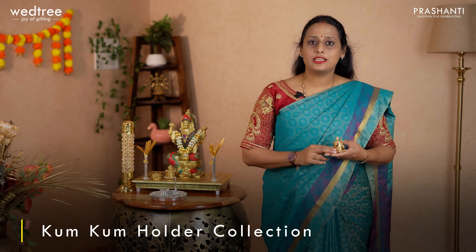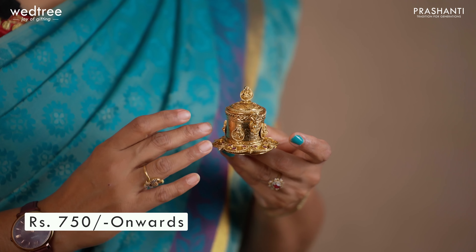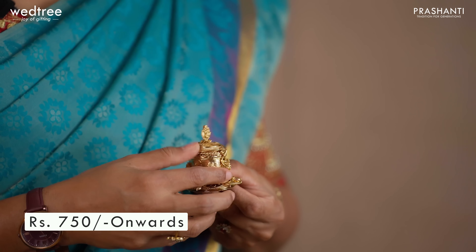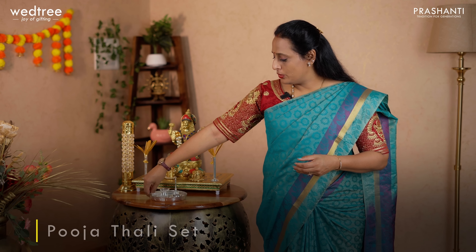We have a huge variety in kunkum holders that come in different sizes and finishes — brass kunkum holders, metal alloy kunkum holders, and kunkum holders in German silver. The one I'm holding is made of metal alloy and comes with very beautiful embossing prints of Lakshmi all throughout, and also features beautiful colorful stones making it extremely attractive. We have kunkum holders starting from ₹750 onwards. To view the entire collection, please visit www.vetri.com.